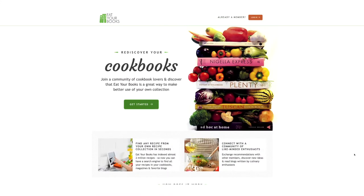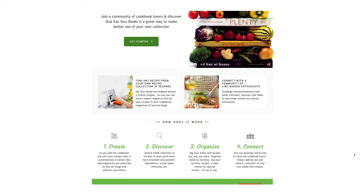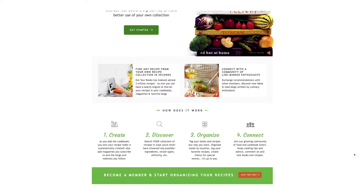Welcome to eatyourbooks.com. This website is supposed to create a recipe index for you from cookbooks, magazines, and websites or blogs that you add to your account.